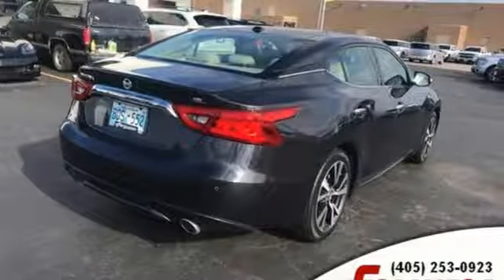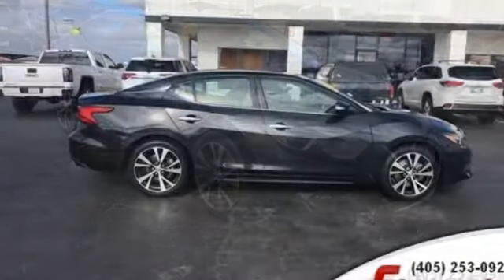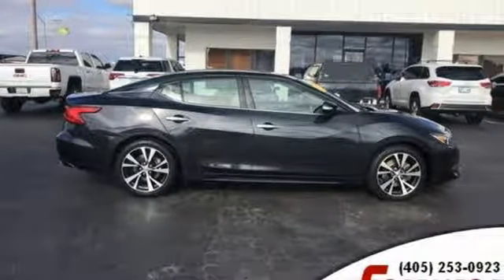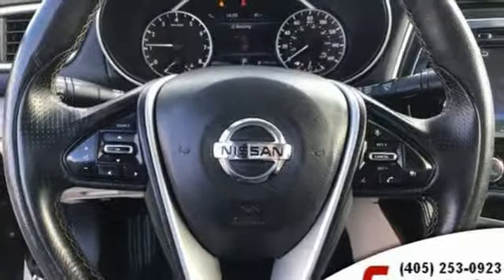It comes with great features you love: streaming audio, remote engine start, front heated leather bucket seats, rear parking sensors, wireless phone connectivity.